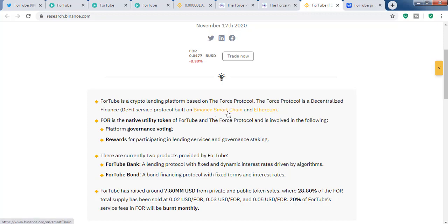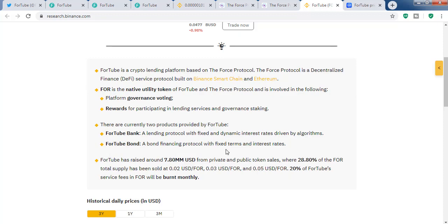The FOR token will be used as the native utility token for the ForTube ecosystem and for governance voting. You have to stake FOR to get gFOR, which is then used to cast votes. Also, when you use the platform you will get rewarded with the FOR token.